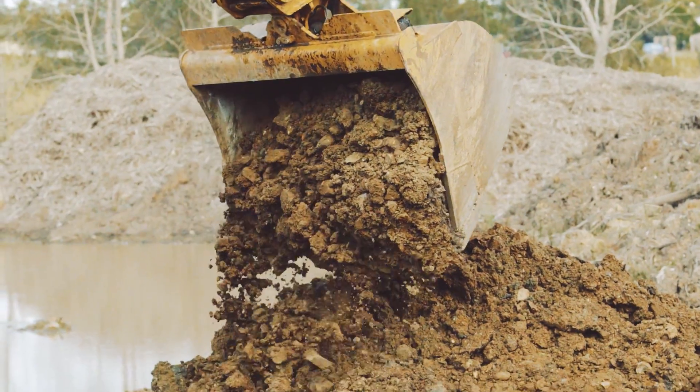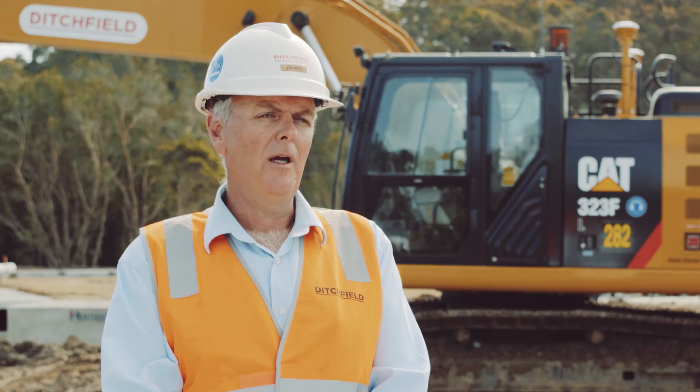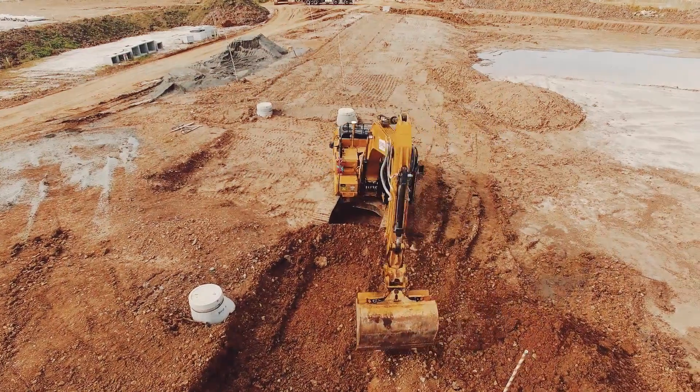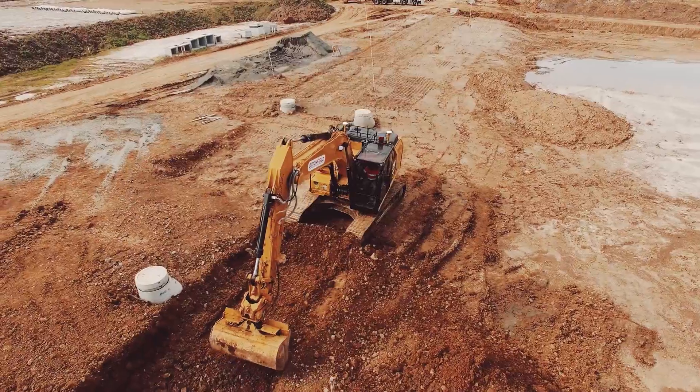With a subdivision, for example, we trialled trenching with just the GPS and no grade checkers. We found we could dig the trench significantly quicker with just the guy and the machine — far more productive with a 323FL than we were with the previous 324DLs with a manual system.